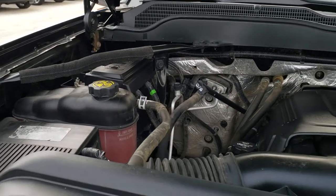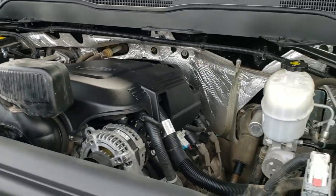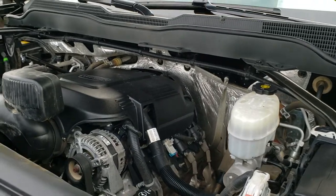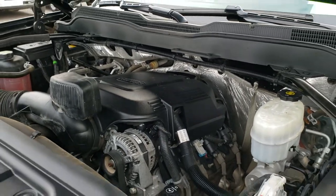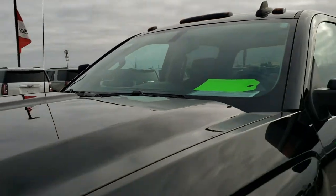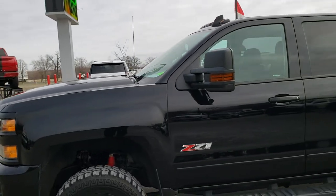I'd personally like to thank you for checking out the video today. Hopefully from this HD video you've been able to tell just how clean this truck is all the way around, inside and out. The vehicle has been fully safety inspected by our service shop, has a fresh oil and filter change, all the fluids have been checked and topped off, and this truck is 100% ready to go.